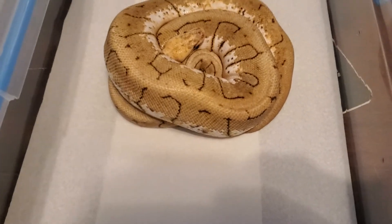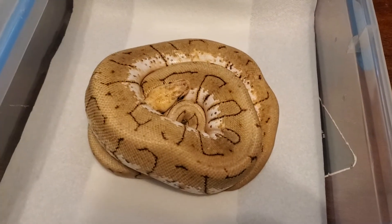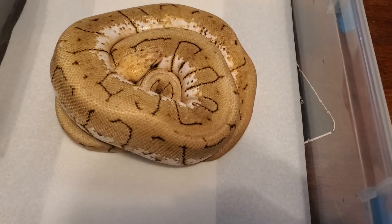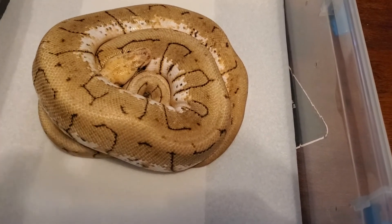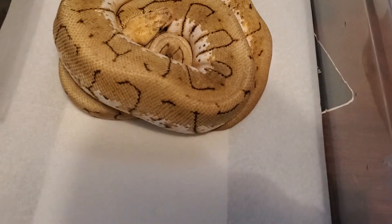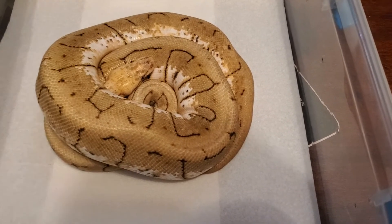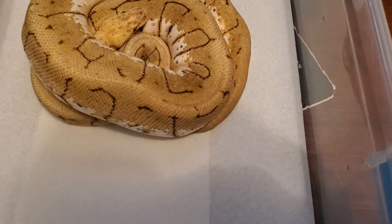My third snake was a super last-minute decision — I didn't plan on getting any adults. This one is an adult female spinner blast. I don't know exactly how old she is, but I was told she was with a different breeder last year, then went to the girl I got her from, and now to me. Last year she laid six good eggs, so she's breeding age. I only paid $110 for her, which was an amazing deal.